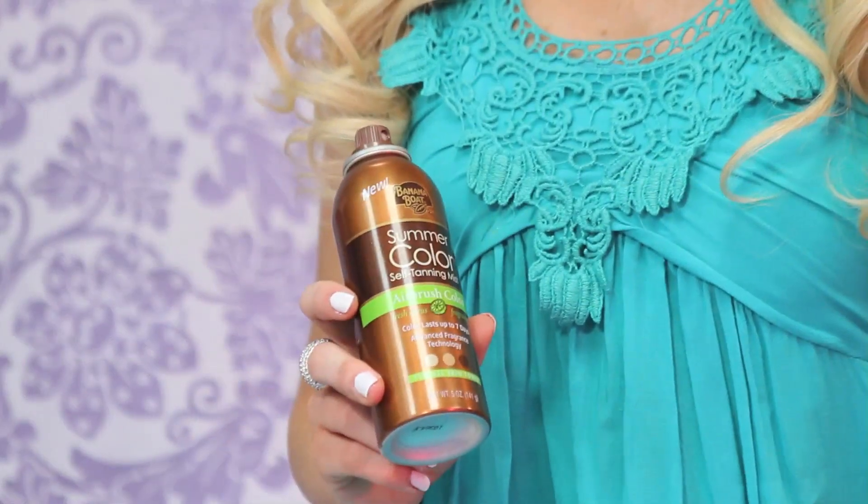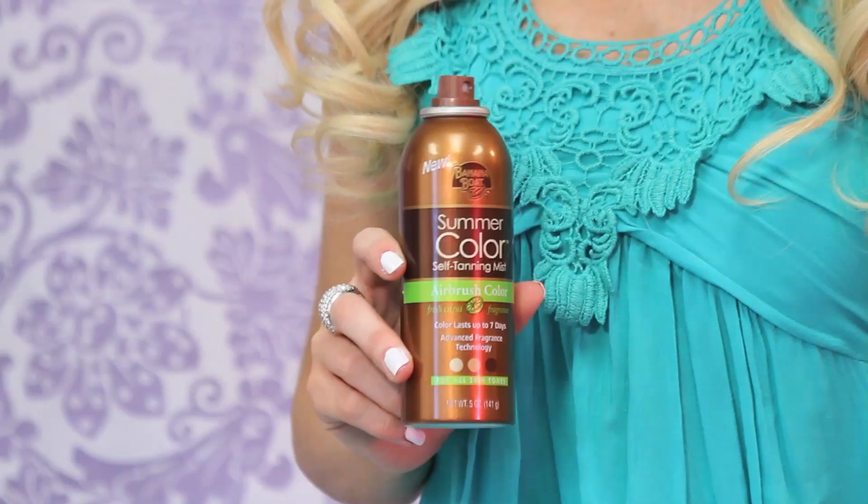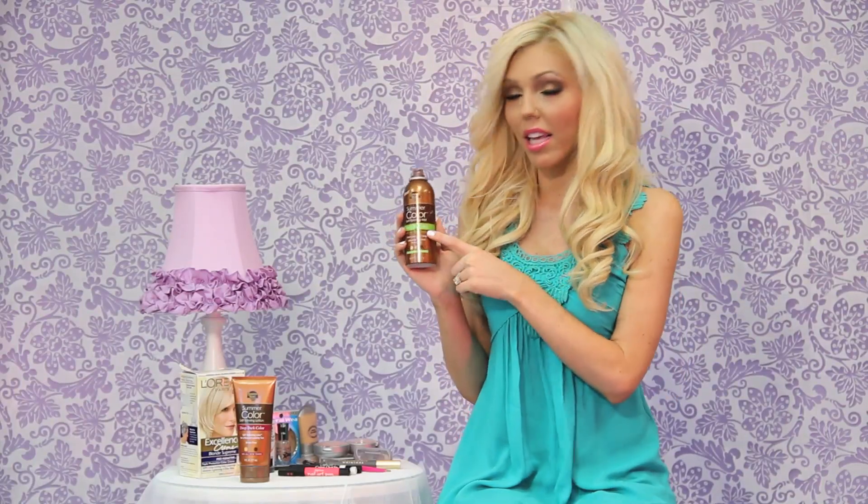This lotion will make you look brown like you just got back from vacation. A lot of times tan-in-a-bottle makes you look orange — Jersey Shore-style — but this makes you look like a golden goddess. Then I use the spray on my feet and hands because the lotion can get a little streaky there. The spray has more of a misty effect and covers them without streaking.